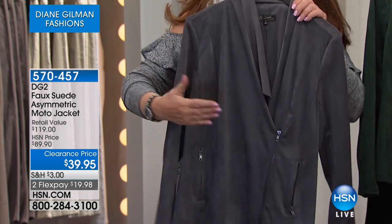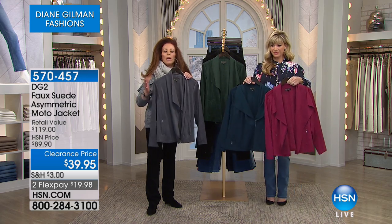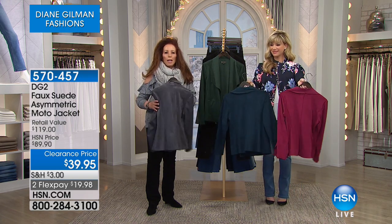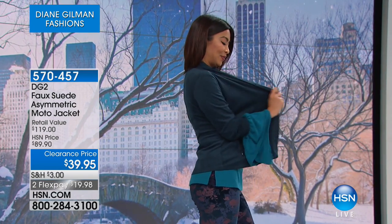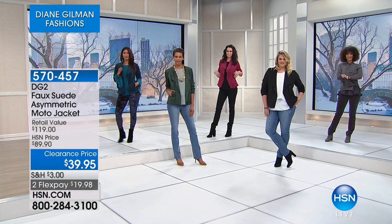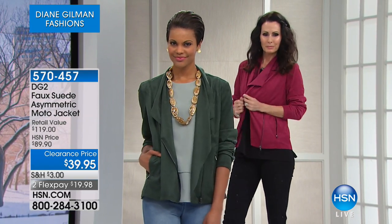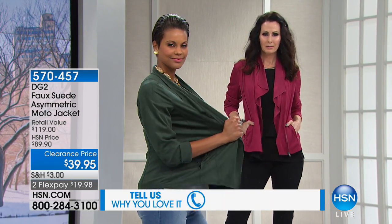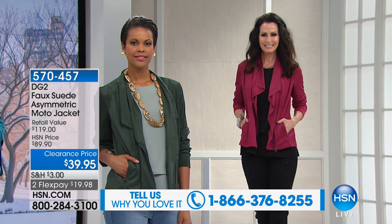You've got the equivalent of a very pliant silk blouse but in a fully constructed jacket. The price — from $119 to $39.95 — just makes it so uber attractive. It's only while quantities last. If you love DG2, please be part of the show. The number to dial is 1-866-376-8255. But after tonight this clearance price is gone, so go ahead and pick this up — extra small all the way through 3X.